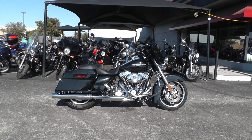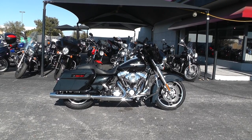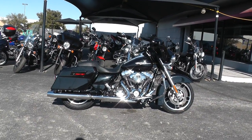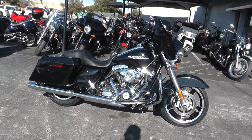Hello folks, Gino here with the American Motorcycle Trading Company in Arlington, Texas. Today I've got a beautiful 2013 Harley-Davidson Street Glide I want to show you. This is one of my favorite colors that Harley's come out with — it's called Midnight Pearl.